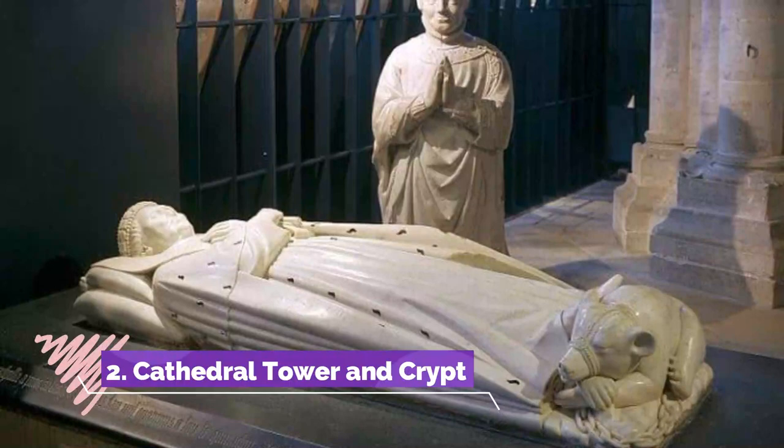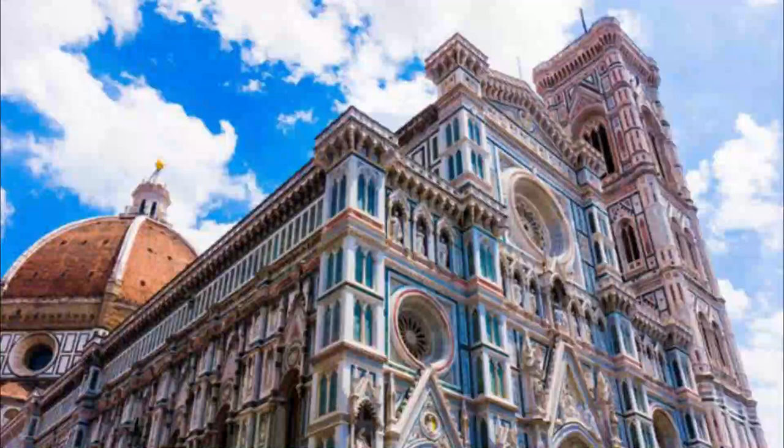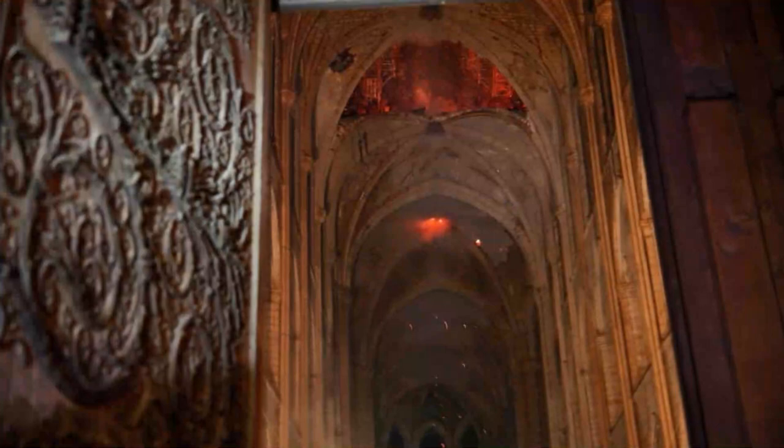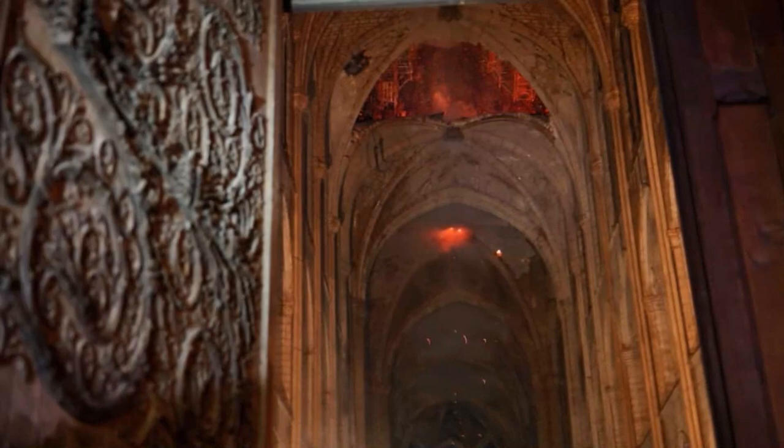Number 2: Cathedral Tower and Crypt. These parts of the cathedral merit another listing because, while you have to pay to see them, you won't regret the small charge. If you're coming in summer it's best to do this part early because the queues can be long. Climbing the Tour de Beurre, Butter Tower, is no mean feat as there are 400 steps, but there's a panorama of Bourges to reward you at the top.